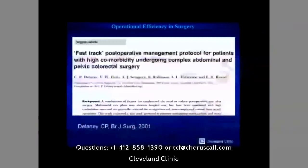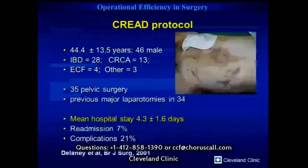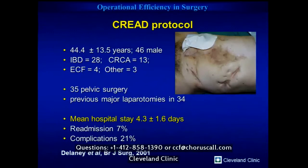Let me talk a little about what we've done and then about opportunities for the future. Henrik came here to give Grand Rounds in February 2000, around the time that paper came out, so we started doing this back then. This is the first paper we published with Dr. Fazio, Tony Senegor, and others. We called it a fast-track pathway and looked at postoperative outcomes on a quite different patient population from Henrik's — more reoperative surgery, over half with pelvic surgery and significant prior laparotomies.